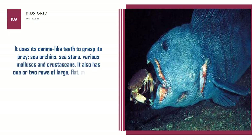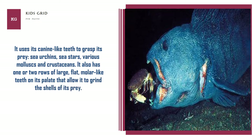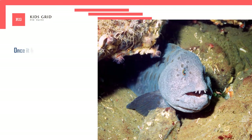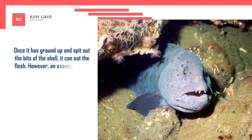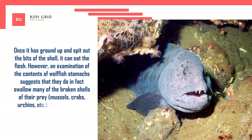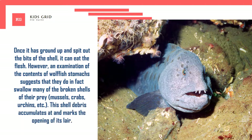It also has one or two rows of large, flat, molar-like teeth on its palate that allow it to grind the shells of its prey. Once it has ground up and spit out the bits of shell, it can eat the flesh. However, an examination of the contents of wolfish stomachs suggests that they do in fact swallow many of the broken shells of their prey — mussels, crabs, urchins, etc. This shell debris accumulates at and marks the opening of its lair.